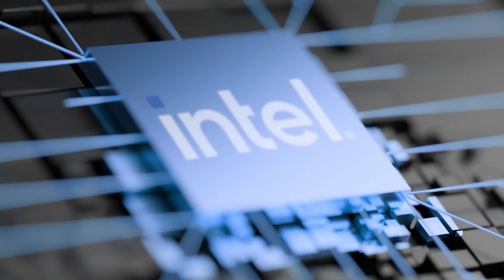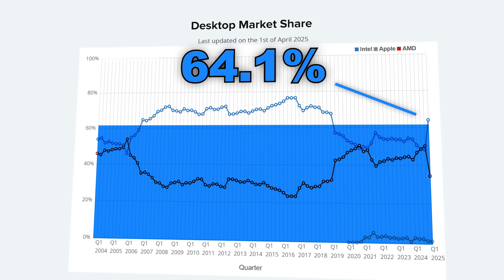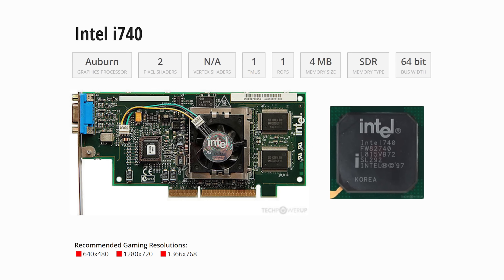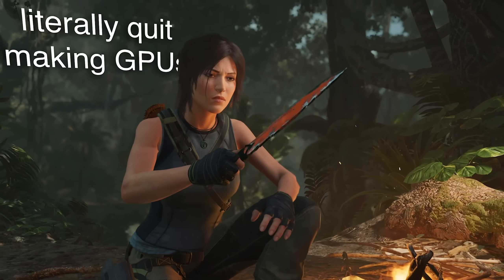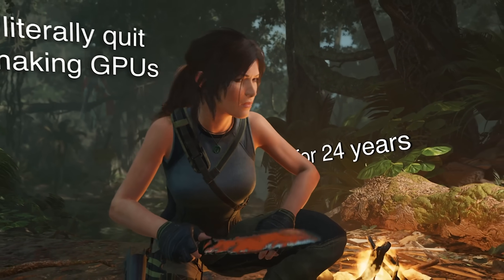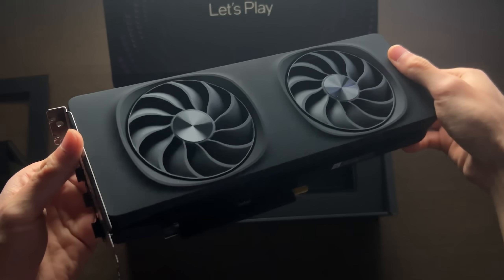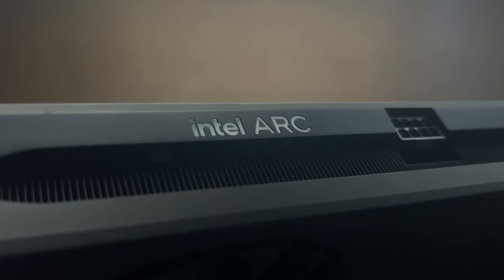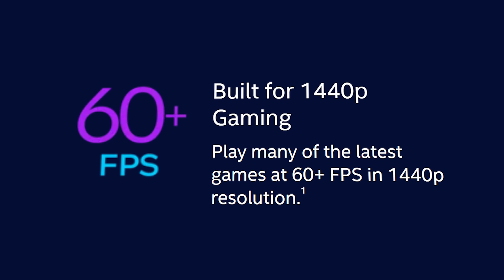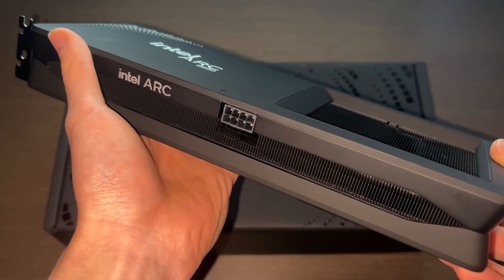For decades, Intel has been the most popular choice for CPUs, powering more than half the world's computers. But when they released their first GPU in 1998, the i740 was so poorly received that they literally quit making GPUs for 24 years — yes, it was actually that bad. But after more than two decades, Intel launched their new fastest GPU, the ARC B580, claiming it can handle 1440p gaming at over 60fps and ray tracing for just $250. Sounds too good to be true, right?